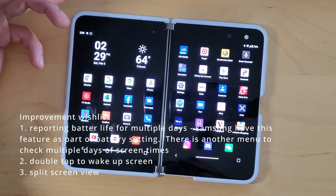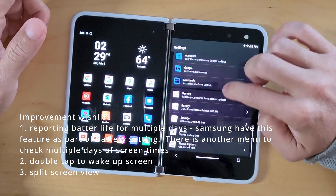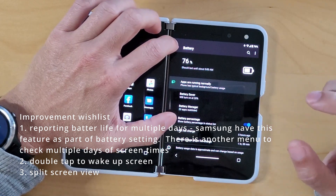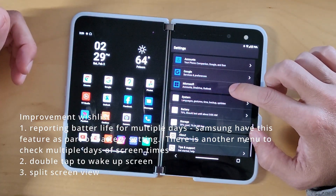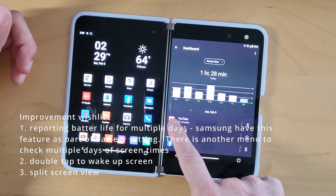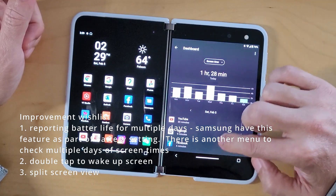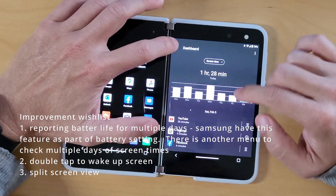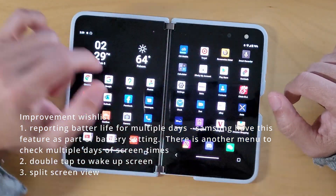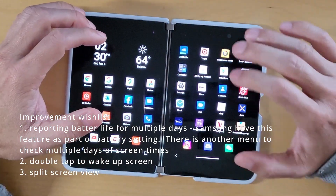Stuff I wish they'd improve: Battery life — they have a settings page that only shows one day of usage. On a Samsung phone there's an option to show seven days. Apparently that's a Samsung feature, but you can actually get seven-day history in another settings dashboard. It's good to understand whether your screen time is better or worse and which apps cost the most battery. I also wish they had double tap to wake — almost every Android phone has that, where you double tap to turn the screen on or off. I also wish they had split screen, to have two apps on one screen.